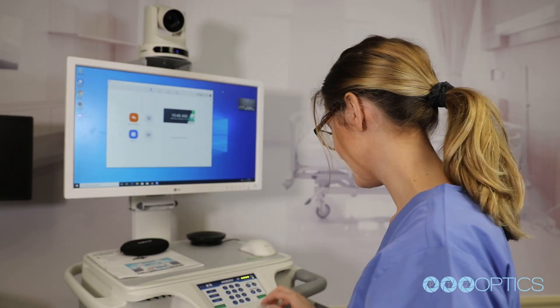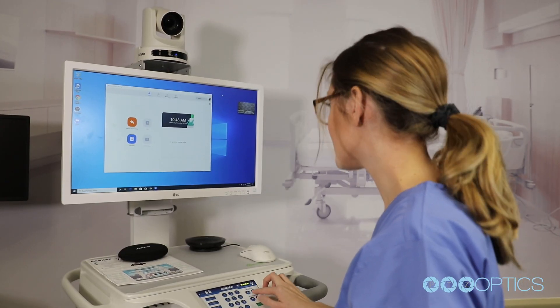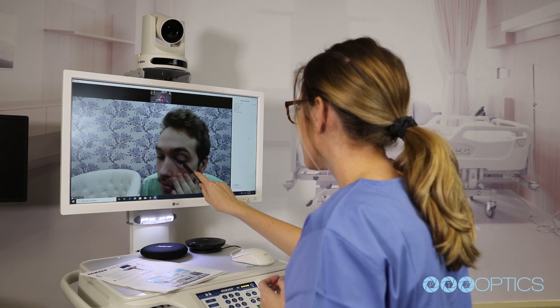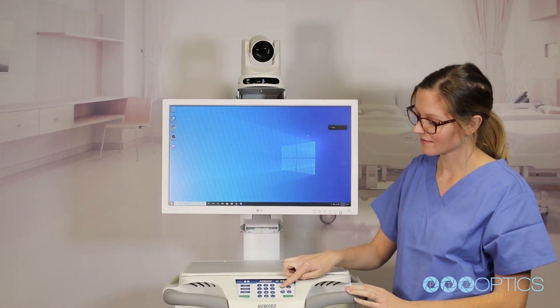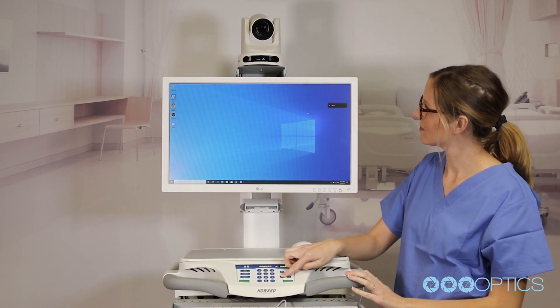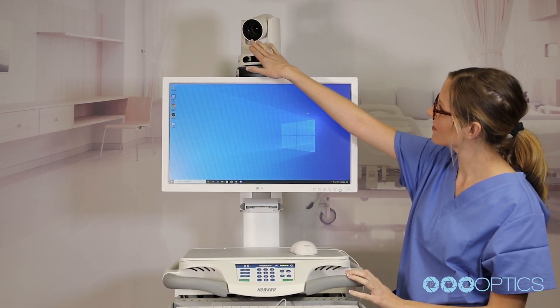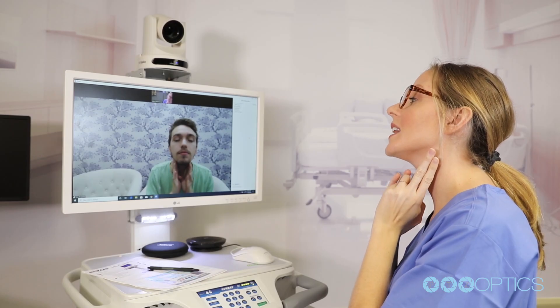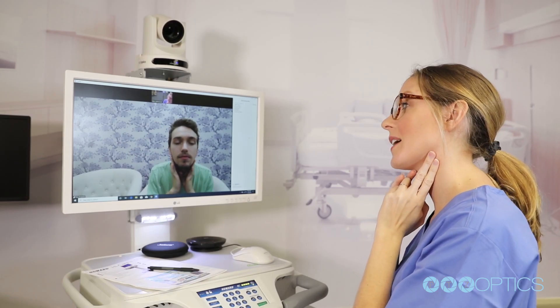Such convenience and accessibility to healthcare has helped many, including patients in rural areas without access to in-person medical facilities. In this video, we are going to take an in-depth look at a telemedicine cart designed by Howard Medical, which features a PTZ Optics camera used to help doctors deliver healthcare remotely.